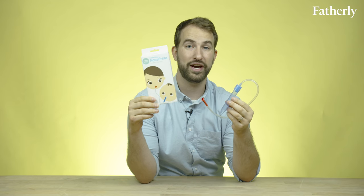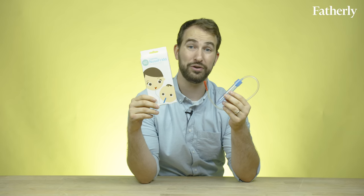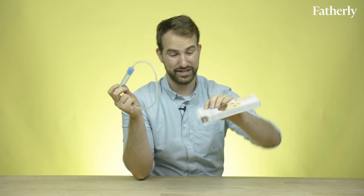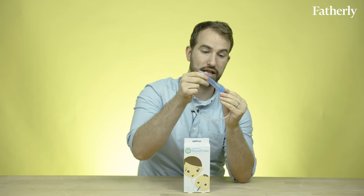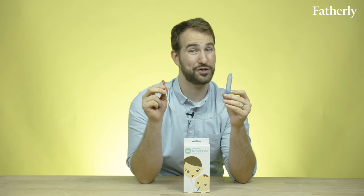This is the Nose Frida, aka the snot sucker. This is the product that started it all — it literally launched the Frida Baby line. It retails for about $15.99, and each box comes with a two-piece practical plastic applicator, one straw, a little sponge for blocking boogers, and a little stylus thing that clicks into place. This is essentially a siphon for schnoz butter.